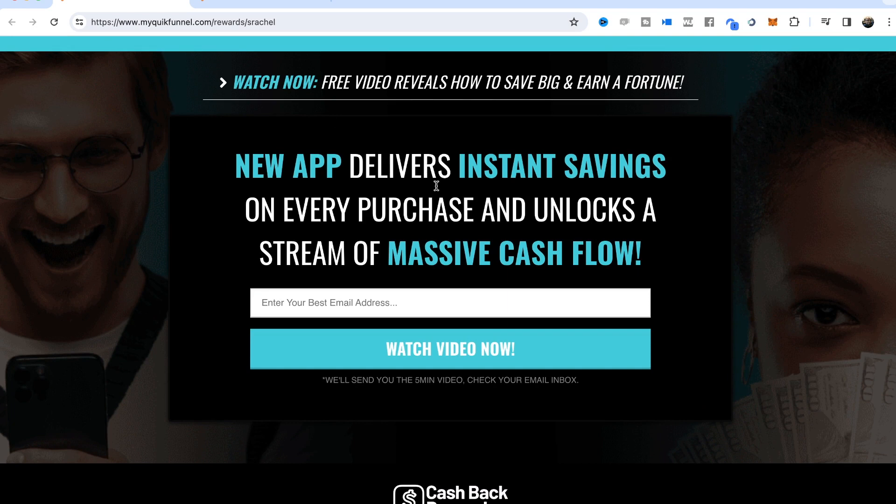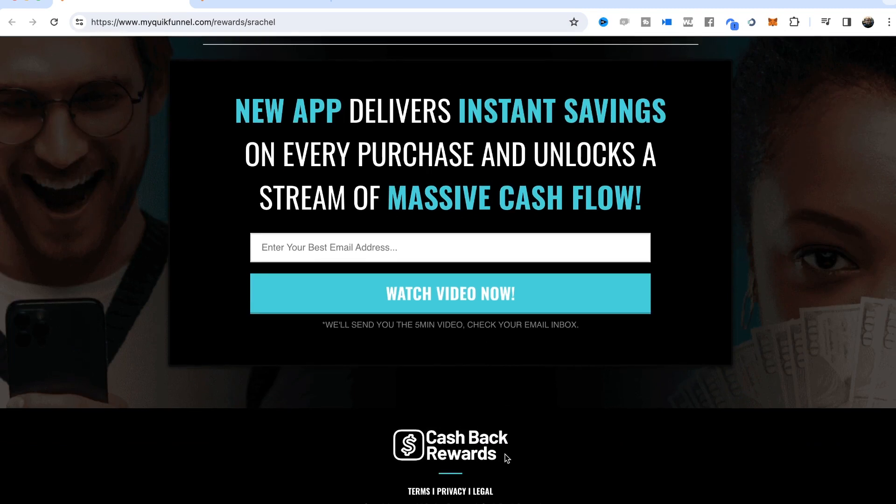It's really simple — it doesn't mention anything about Nexus Rewards specifically, so people don't really know what this is all about until they watch the video. They have to watch this free video that's going to break everything down for them. Right below I've got a little icon that says 'Cash Back Rewards' — it's not a company name, it's just the name of the niche. So when people opt in and click 'Watch Video Now,' they land on the sales page.